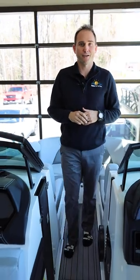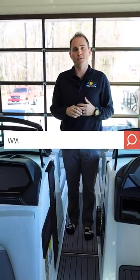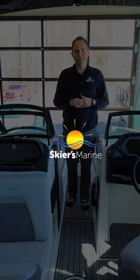If you have any more questions about this Mastercraft X-Star or any other Mastercrafts, visit us at one of our seven locations or visit us at skiersmarine.com.